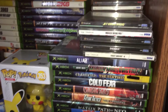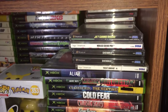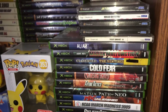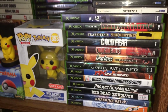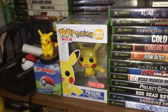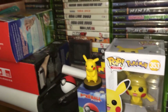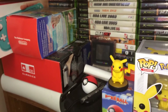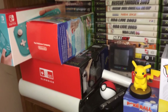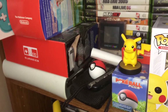Down here we see some Dreamcast games. You can see Jet Set Radio right there — that's one of my favorites on the system. And of course, Shenmue. You can see some more Xbox games, a Pikachu pop figure and a Pikachu amiibo, and the Poké Ball Plus. And some more boxes here, like the box for the Switch Lite — all on top of the Xbox 360 HD DVD player.